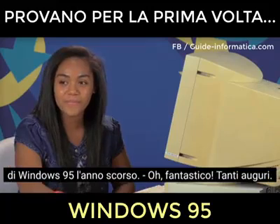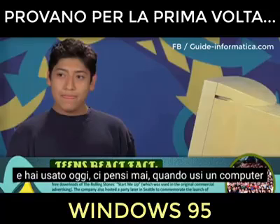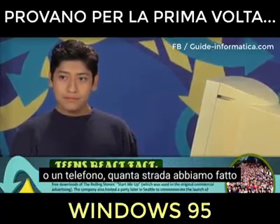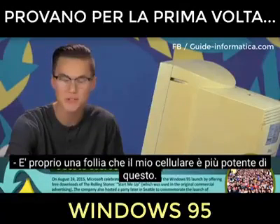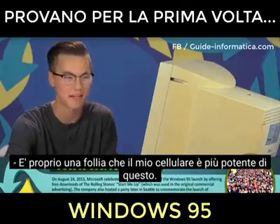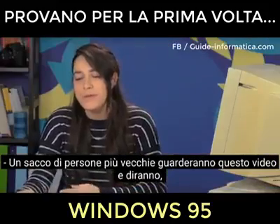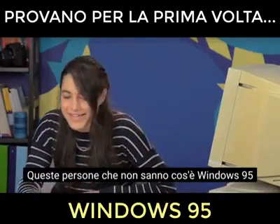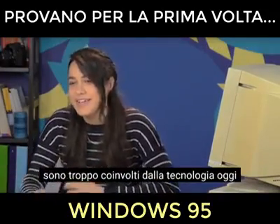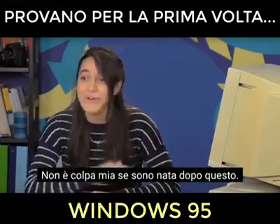We just passed the 20th anniversary of Windows 95 last year. Happy birthday. With all the technology that you've grown up with and used today, do you ever think of just how far things have come? It's just crazy to think my cell phone is more powerful than this. A lot of older people will watch this video and say these people don't know what Windows 95 is and they're too spoiled. Well, I'm sorry — it's not my fault. I was born after this. You probably had this reaction about older computers when this came out.